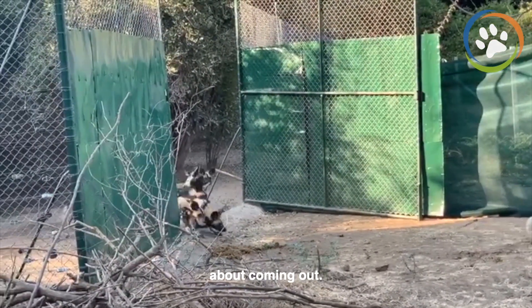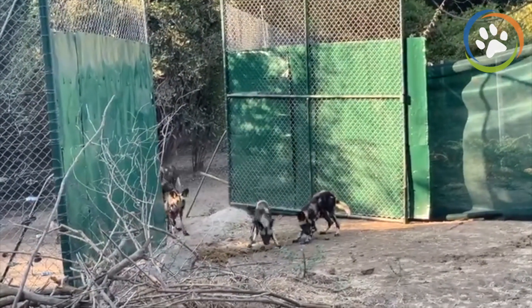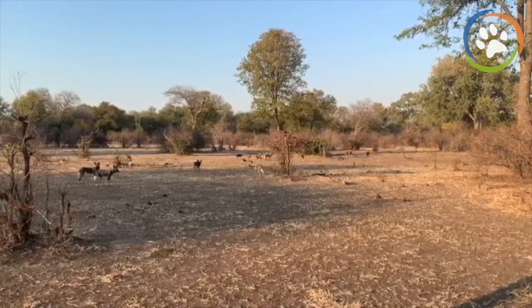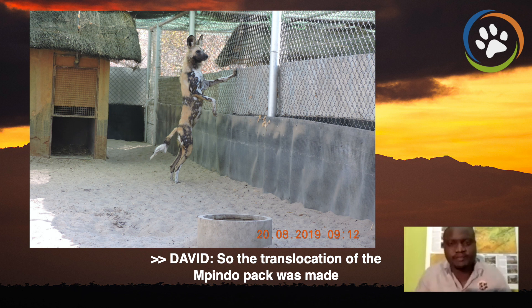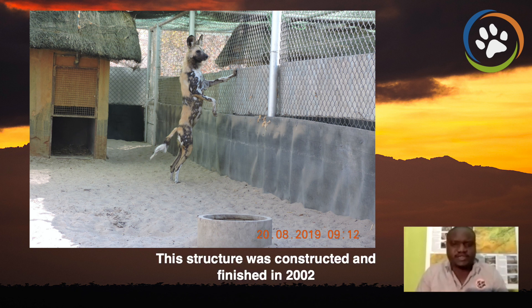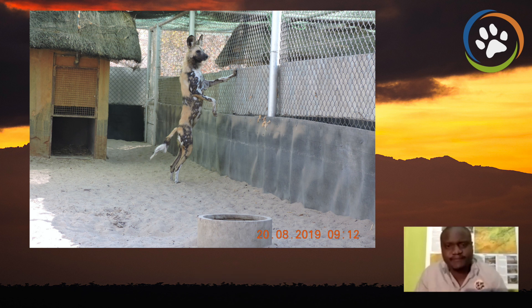The pups are so nervous about coming down. This is possible because of the rehabilitation facility that we have. This structure was constructed and finished in 2002 and has managed to hold over 70 dogs. It's designed to hold the sick, the injured, and even whole packs. These positive interventions that we do are critical.